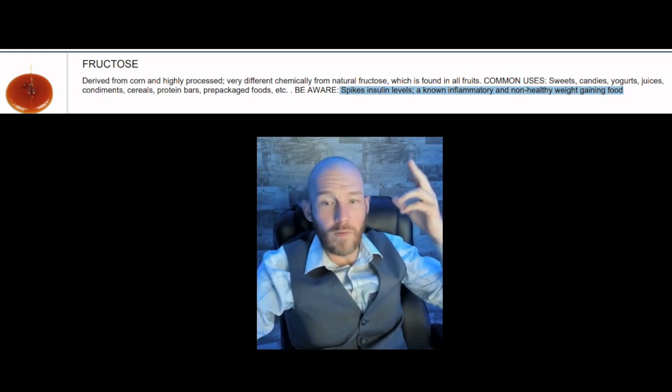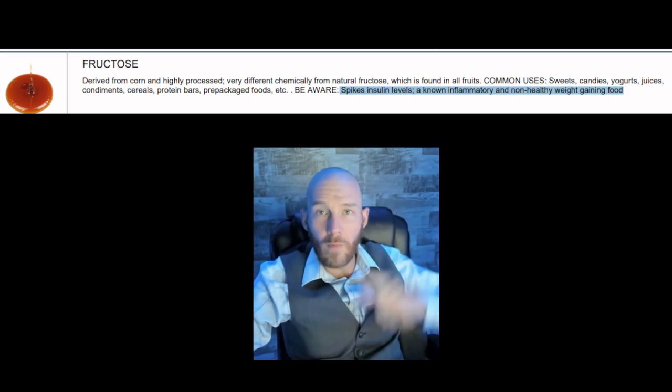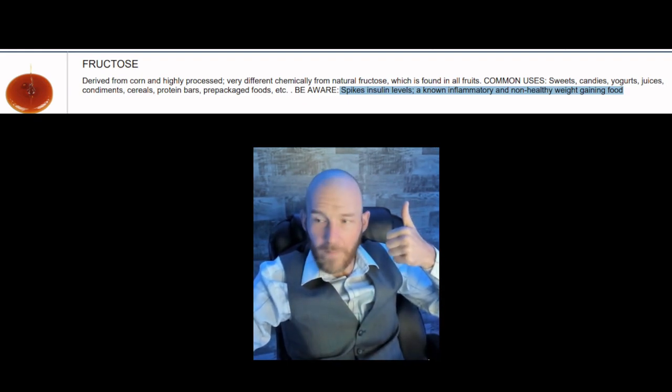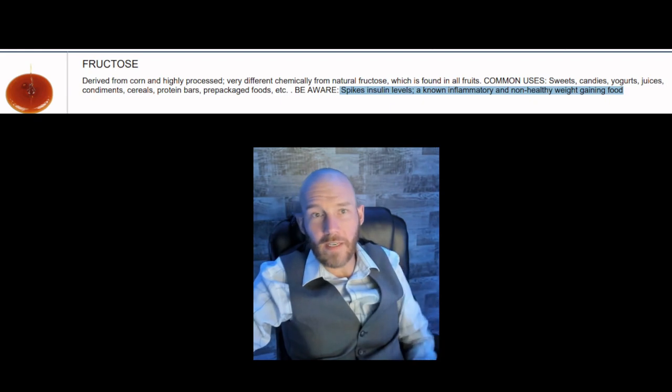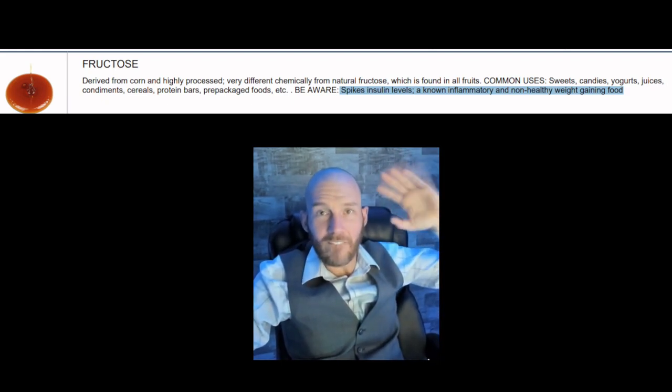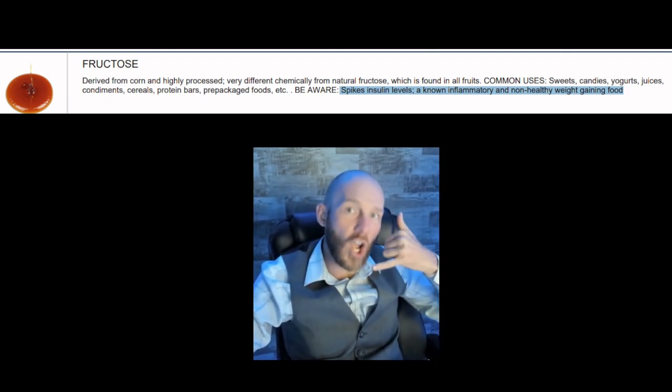Spiking your insulin is bad — inflammation is horrible, and these are weight-gaining foods, though not always bad for people who are underweight and whose hormones are suffering. I hope to see you on a phone call soon and help you solve your health problems. Talk soon — bye!